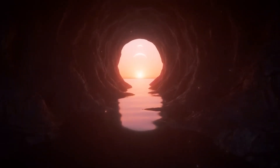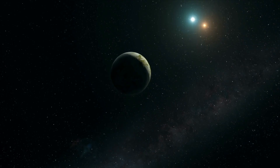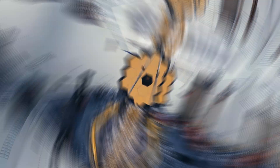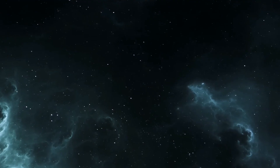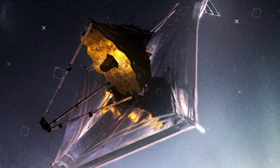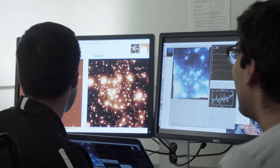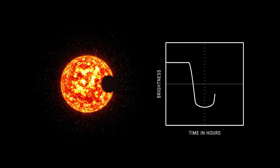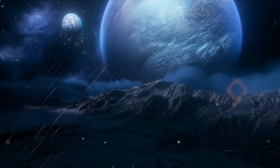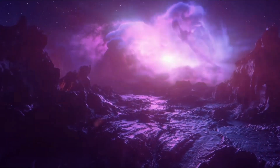Overall, the discovery of water on WASP-96b is a significant milestone for the James Webb Space Telescope and the field of exoplanet research. It highlights the incredible capabilities of this groundbreaking instrument and the potential for future discoveries that could transform our understanding of the universe. In the upcoming months, the telescope will be directed to capture pictures of a different planet believed to have the potential to support life. Experts are confident they can utilize spectral images of various planets, including those beyond our galaxy, to enhance their exploration for any indications of life in the universe's most remote areas.